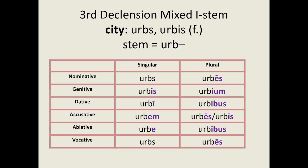Here is urbs, a feminine mixed I-stem noun meaning city. Urbs is a mixed I-stem noun so the I-affix appears in the plural genitive form, but all other cases decline in the same way as standard third declension feminine nouns. We have: urbs, urbis, urbi, urbem, urbe, urbs; and in the plural: urbes, urbium, urbibus, urbes, urbibus, urbes.